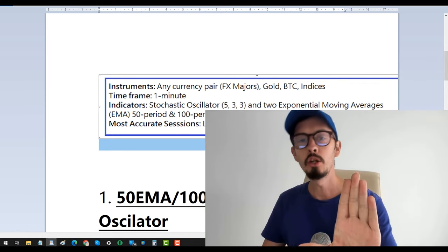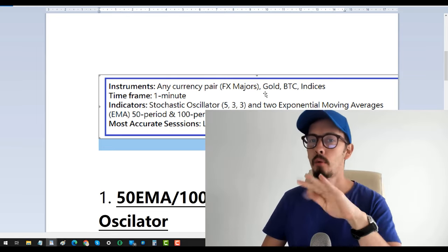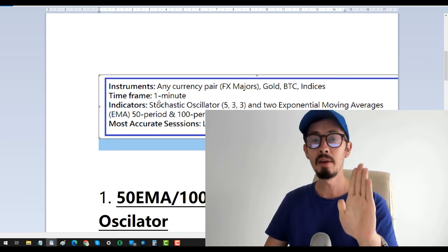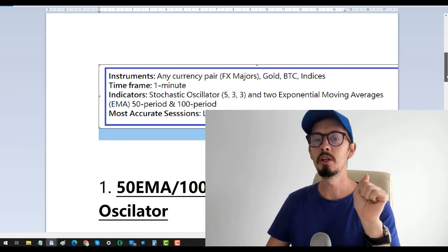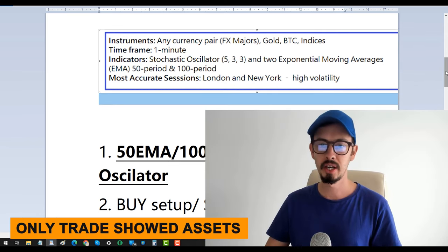You can trade any currency pairs — stick to the Forex majors and avoid exotic pairs. You can also trade gold, Bitcoin, and indices. The time frame is the 1-minute chart. The indicators we use are listed here, which I'm going to show you how to place and adjust in a moment.